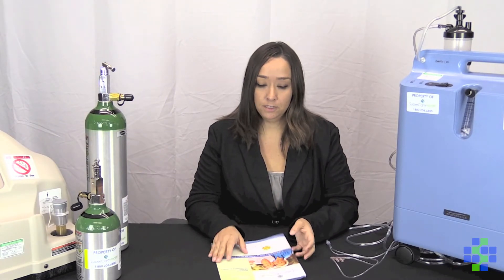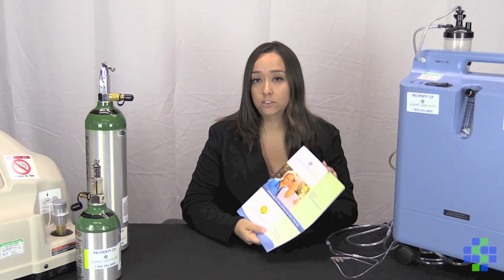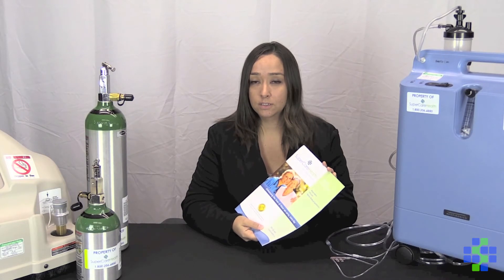Thank you for your time. Make sure to look at your patient handbook for additional information or resources. You can also visit us at www.supercarehealth.com or give us a call anytime.